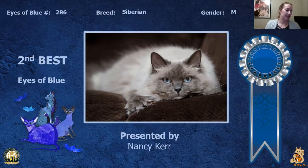My 2nd best is this neutered Siberian. Just the eyes on this cat draw you in with their beautiful blue color. The expression on his face is like, okay, we're doing another picture — yay mom. Today this is my 2nd best.